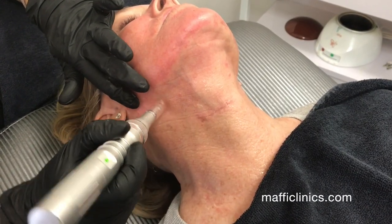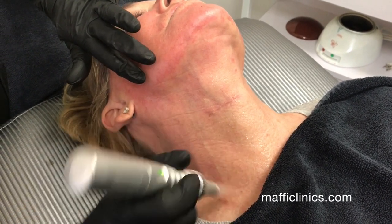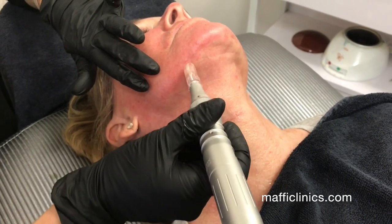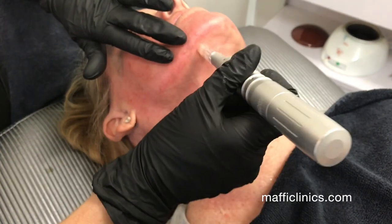The neck is always included in a PRT facial treatment. You can also add any other body parts, from the décolleté to the hands or anywhere else that the patient is interested in working on.